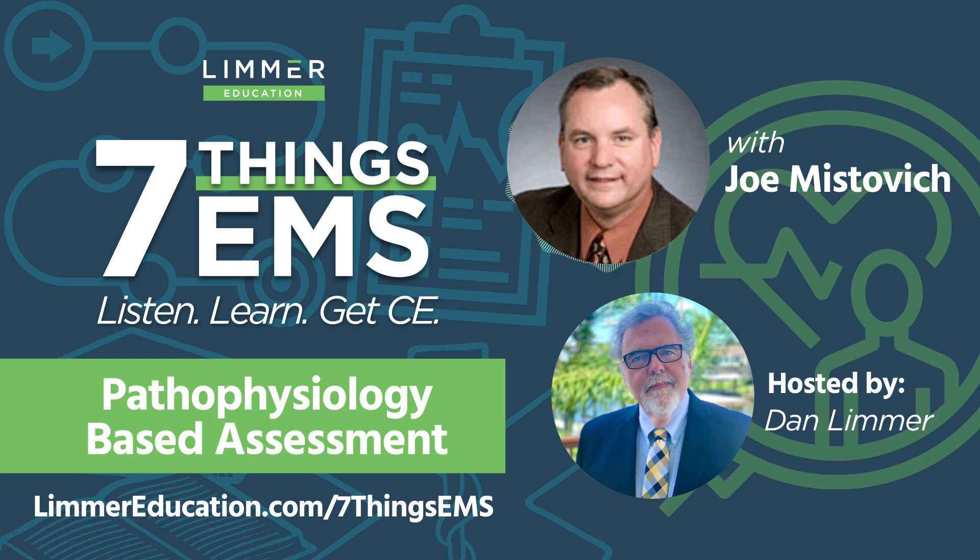Pathophysiology is important to understand because it provides so many clues to the EMS practitioner, whether you're an EMR, an EMT, advanced EMT, or paramedic. It provides a lot of clues, and a lot of times these are subtle clues that will enhance your ability to assess the patient and also trend the patient's condition — whether they're improving, deteriorating, or not. A lot of these little signs and symptoms are things that you have to pay attention to.